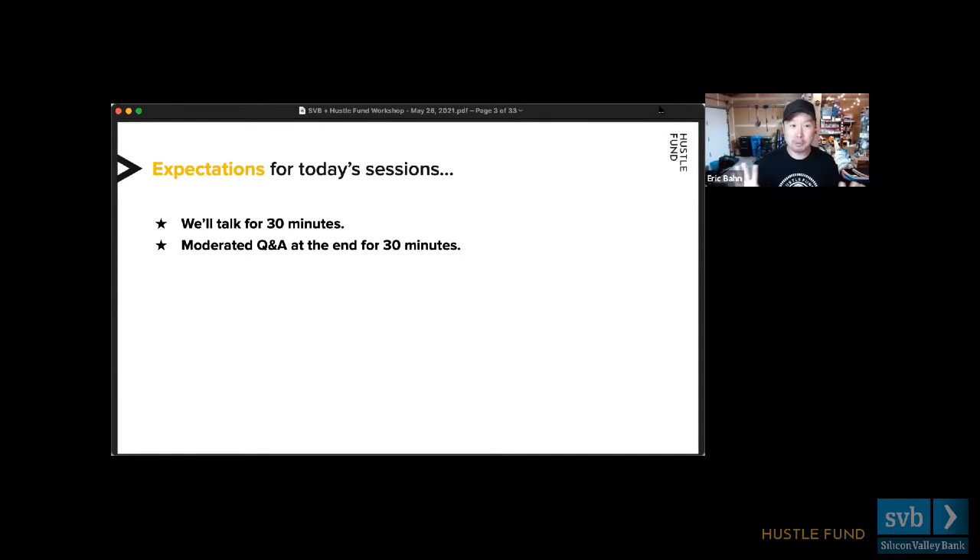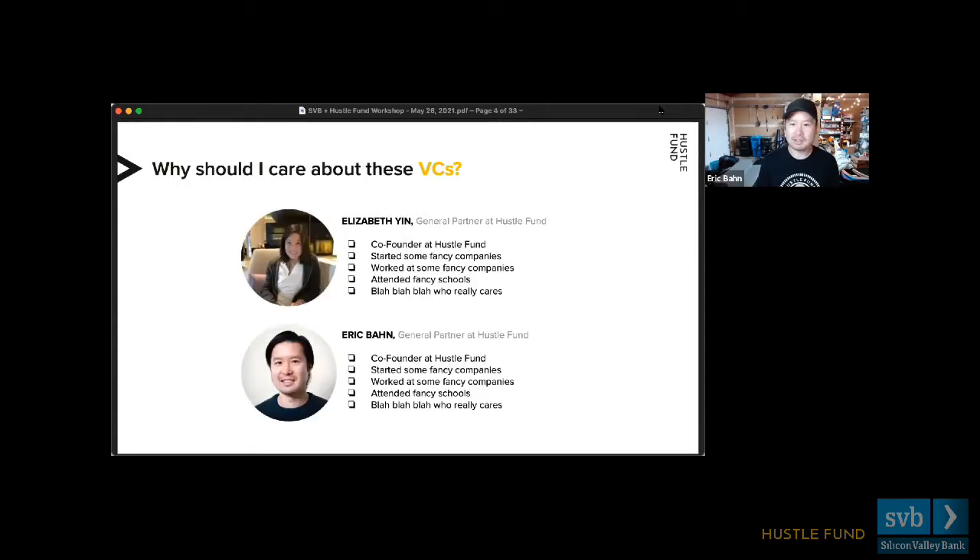We actually are going to record this entire session as well. A little bit about ourselves: Elizabeth and I are friends of 21 years, co-founders at Hustle Fund, and have raised a lot of money internationally. We're based in the United States but have raised in Asia and Canada and elsewhere. We've distilled a lot of this knowledge and expertise over the years of lots and lots of failure and a little bit of success.